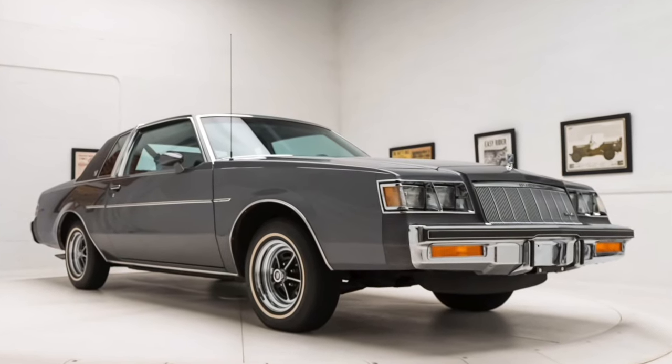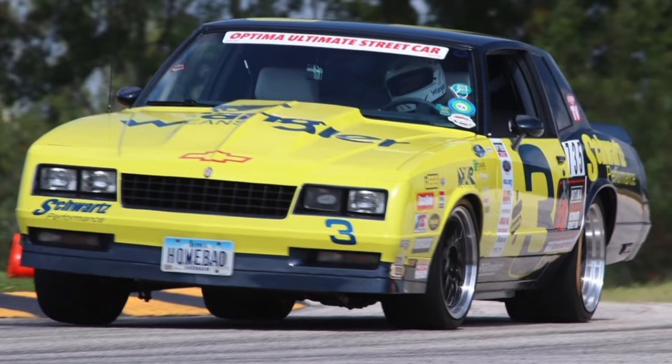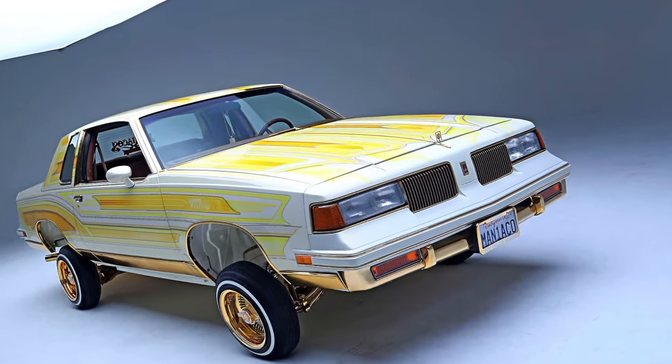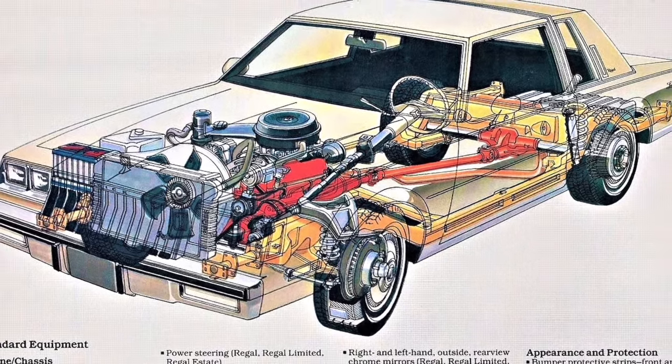Welcome back to G-Body Media. Let's check out the top 10 most valuable GM G-Bodies — the most versatile car platform ever created. They utilize the old muscle car formula: rear-wheel drive, body on frame with a nice size engine bay.